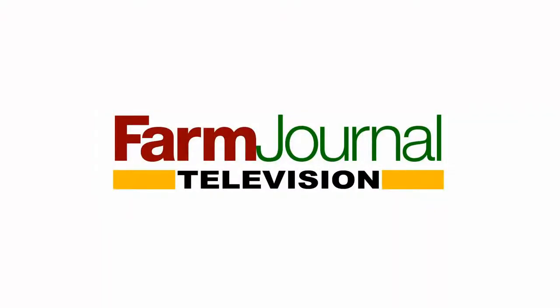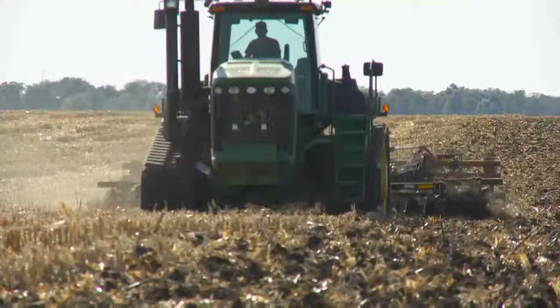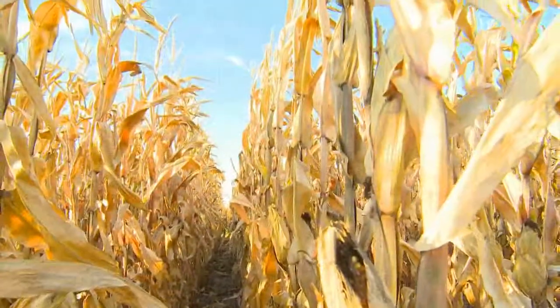This is a special presentation of Farm Journal Television. You're locked in to Corn College TV. I'm Clinton Griffiths. Here's what's coming up. Today our experts are putting it all together, taking a step back to ponder the big picture. That's today on Corn College TV.